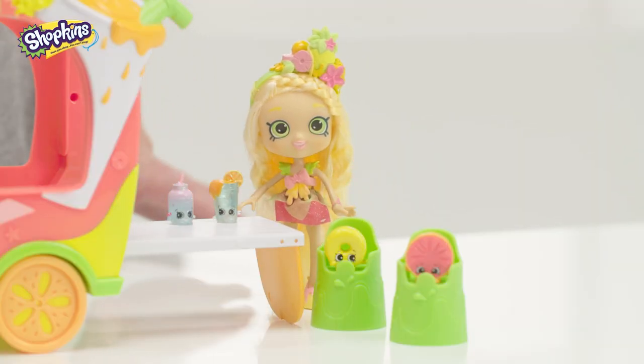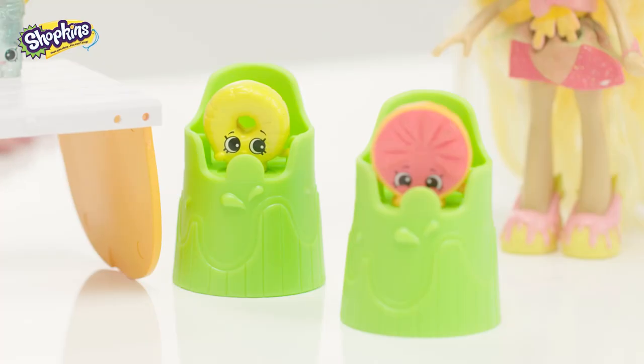Which one is your favourite? These two sparkle and these two are fruity and colourful.